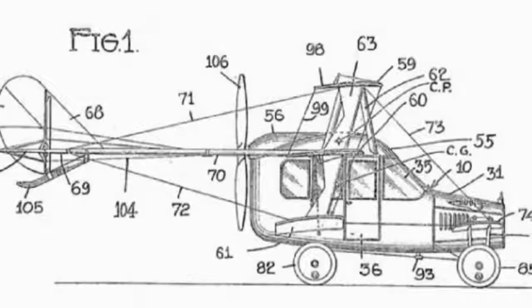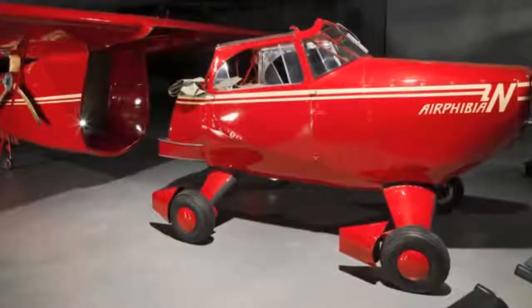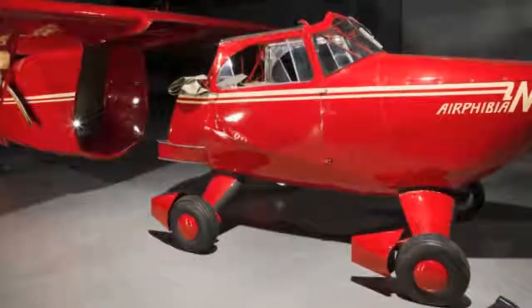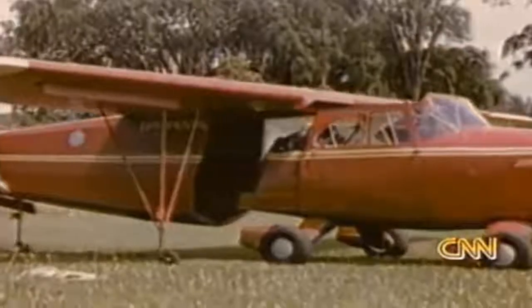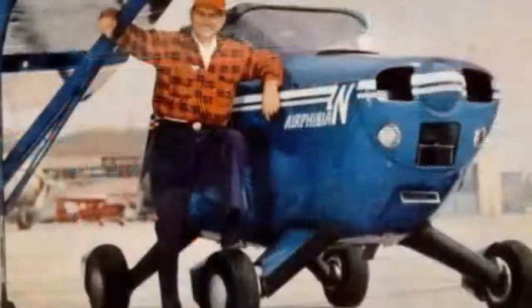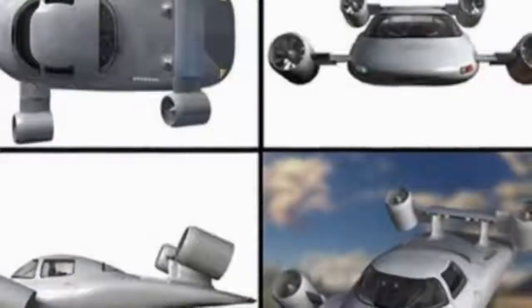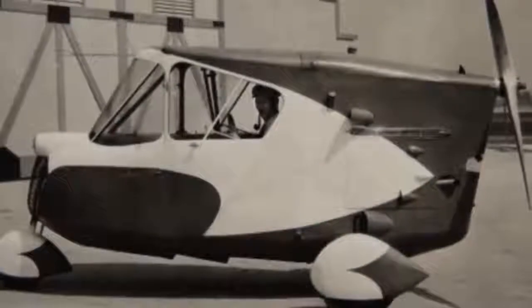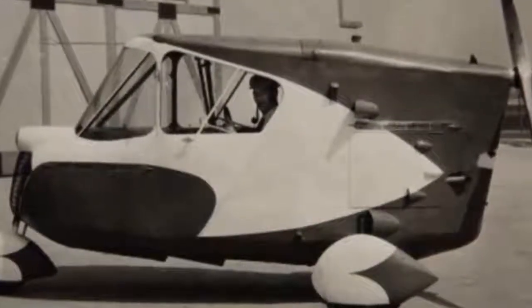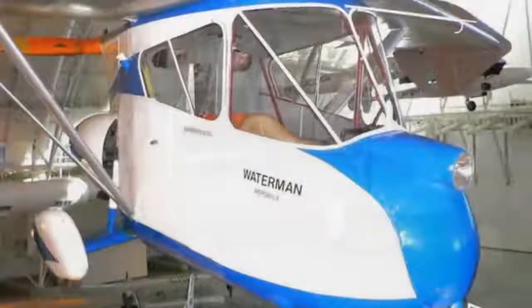Before we reveal our number one pick, we wanted to give a nod to a few others that almost made it. First up is the Fulton FA-2 Airphibian, manufactured in 1946, which converted from aircraft to road vehicle by disengaging from the wing and fuselage — only four were ever built before financial problems forced the creator to sell the design. Next is the Skyrider X2R from Macro Industries, first mentioned in 2000, with an estimated cost up to $1 million each for its yet-to-be-produced prototypes. Finally, we have the Waterman Aero Bill, first built in 1932 — Studebaker showed interest, but only five were built before production ceased in 1938.